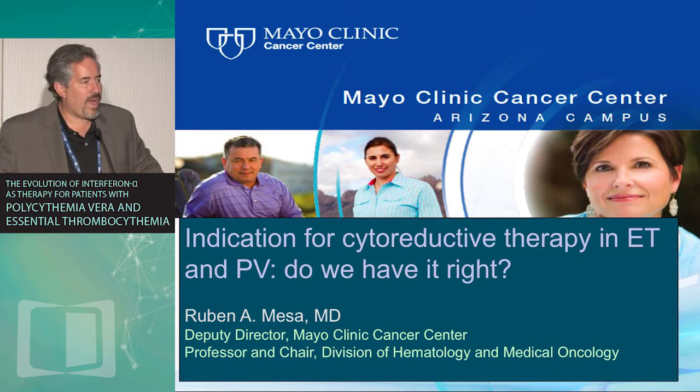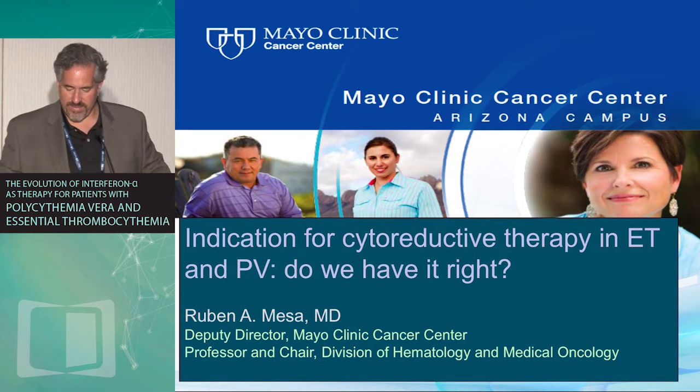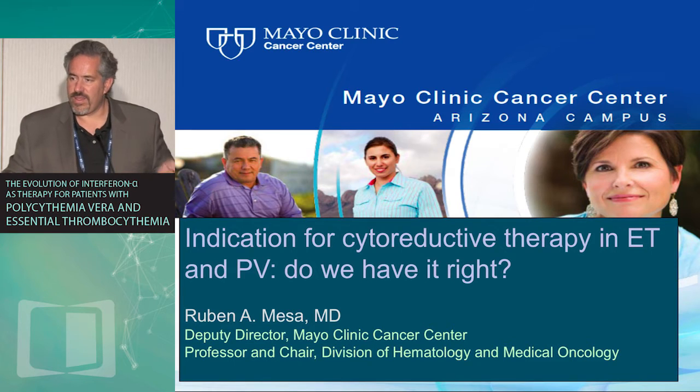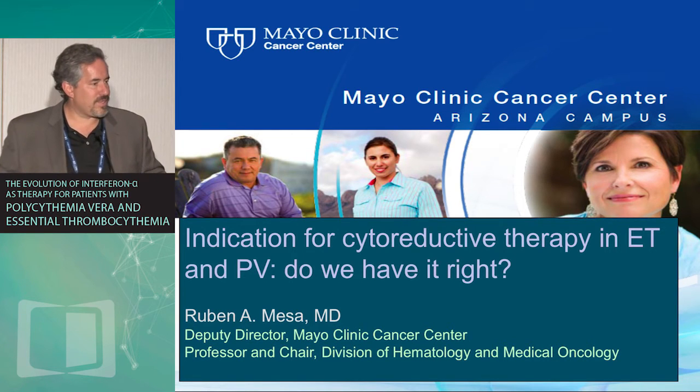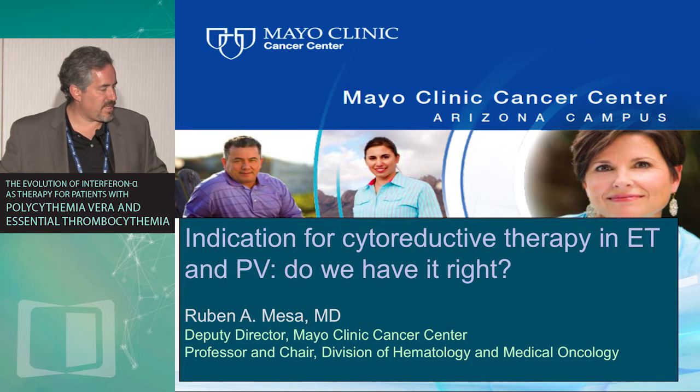I'm supposed to set really the stage for the discussion today, around why and how we use cytoreduction in ET and PV. I'll make a couple provocative comments as we go along, as we realize that many of our current indications really have flowed from adjustments and preconceptions around the limitations of hydroxyurea, as opposed to necessarily meeting the needs of the patients with ET and PV.